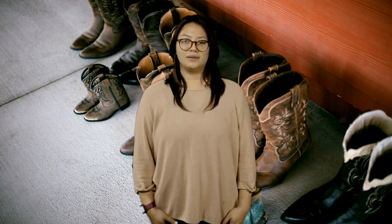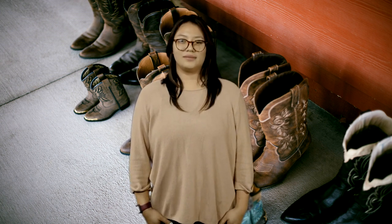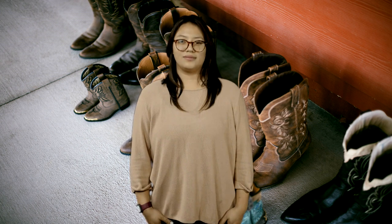Brown cowboy boots pair well with earthy tones for a country feel. For a sophisticated look, pair them with slacks and a dress shirt. Brown boots also go well with different skirt styles for a cowgirl look, or with feminine skirts featuring ruffles or florals.